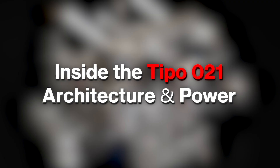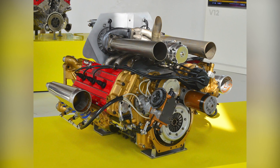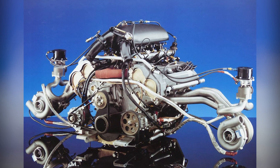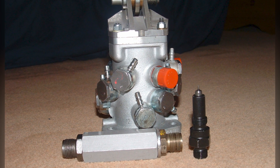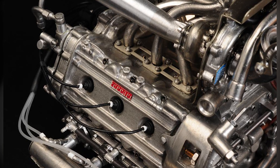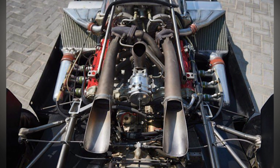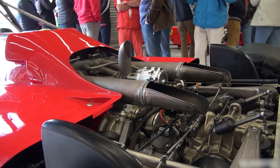The 126C2 married that new architecture with a stiffer, lighter monocoque so the aerodynamics could do their violent magic. At the heart sat the Tipo 021: 1,496.43 cubic centimeters, six cylinders splayed at 120 degrees for packaging and a low center of gravity, fed by two Kühnle-Kopp-Kausch turbochargers and Lucas-Ferrari electronic injection. With four valves per cylinder and twin overhead cams per bank, the engine ran a 6.5-to-1 compression ratio. A dry sump kept oil where it belonged under sustained lateral loads.